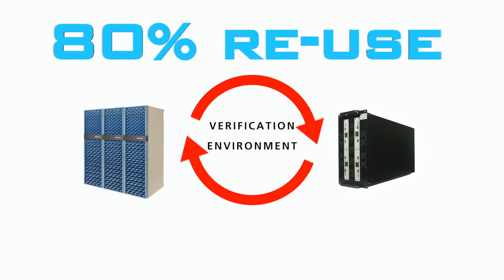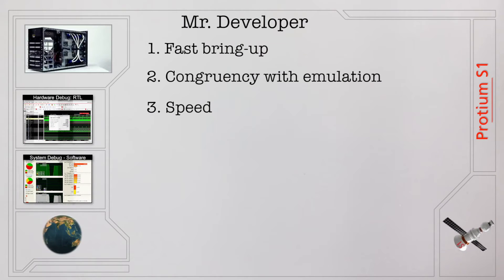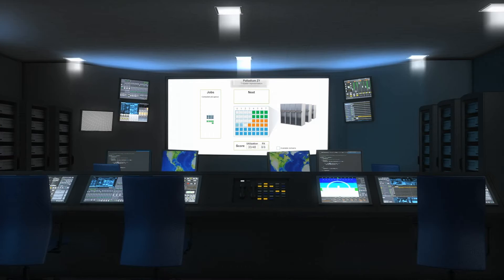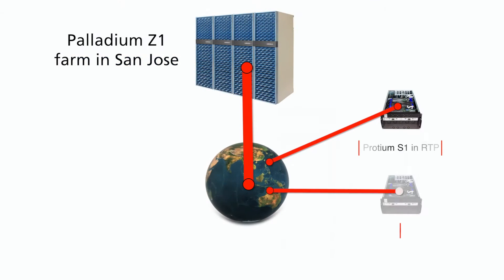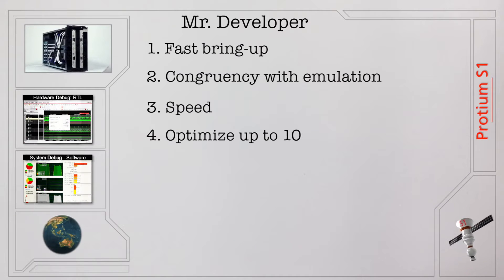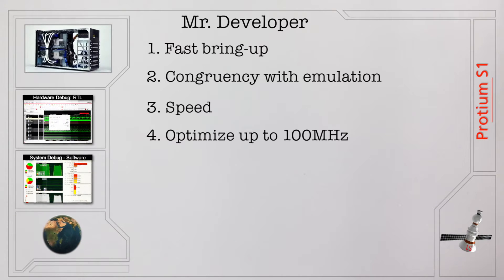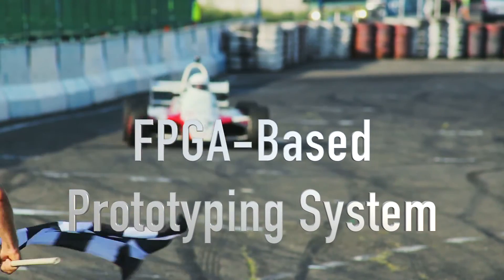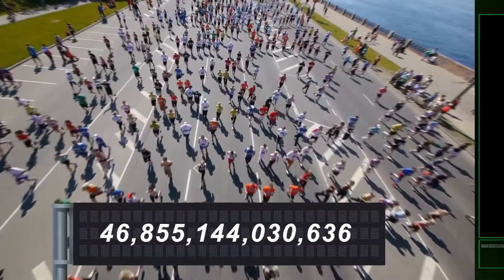This enables 80% reuse of verification environments. Speed for hardware and software regressions. Your emulators can focus on the highest value use models while you run regressions with limited or no debug on FPGA-based prototyping. Then you can manually optimize to get tens to hundreds of megahertz of speed. That's higher performance than we've ever seen from an FPGA-based prototyping system. It can run trillions of cycles — it's so fast, it will make all your developers happy.